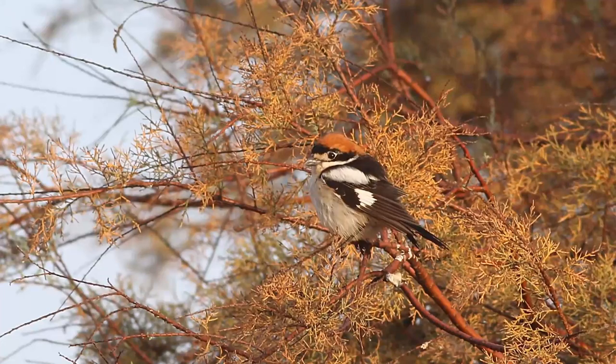Other species you can find: Woodchat Shrike. It's a nice opportunity to see a bird like this in its proper plumage — most of the ones we find in the UK are juvenile birds, not quite in the stunning plumage that this one is.